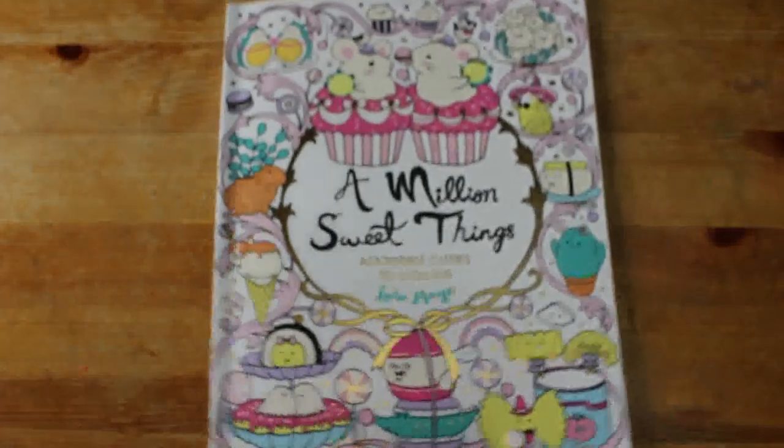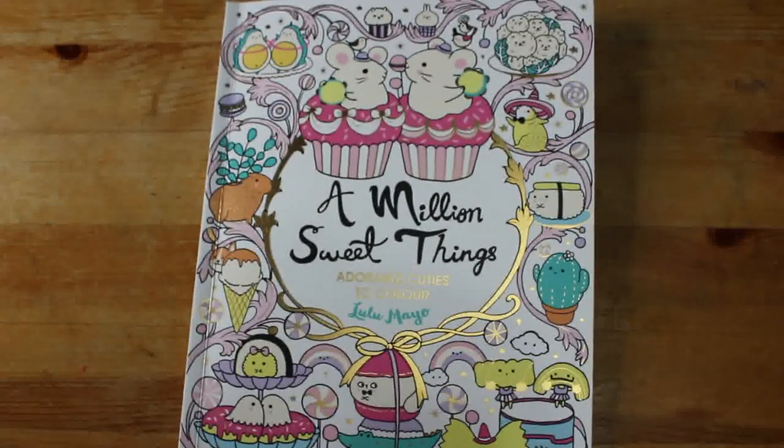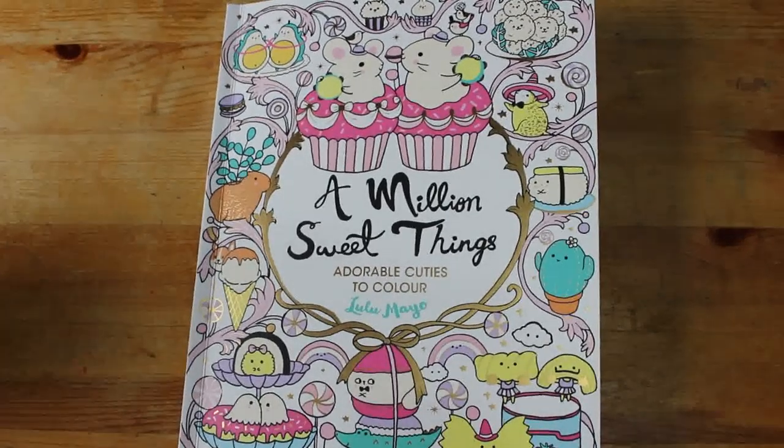So that is Lulu Mayo's 'A Million Sweet Things'. I hope you've enjoyed this flip through and I'll see you again very very soon in the next video. Bye everybody, see you next time, bye!